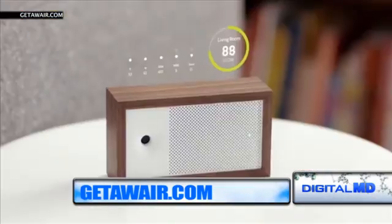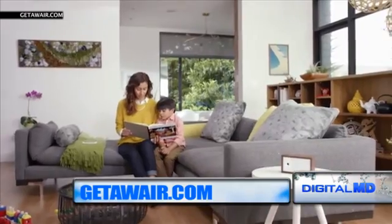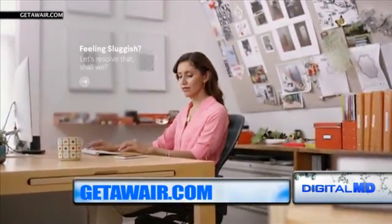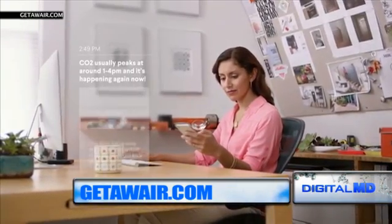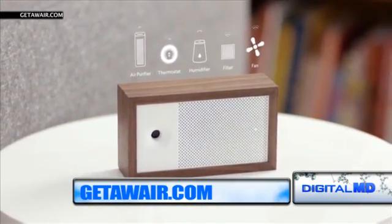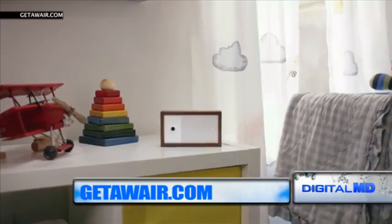Here's how it works. The device collects data such as indoor temperature, humidity, carbon dioxide, fine dust particles, and volatile organic compounds. It analyzes the data in real time and sends personalized alerts and advice to the AWARE mobile app when air conditions are poor or harmful. Like when a bedroom has high carbon dioxide levels, it will send a notification to the app to open up a window.